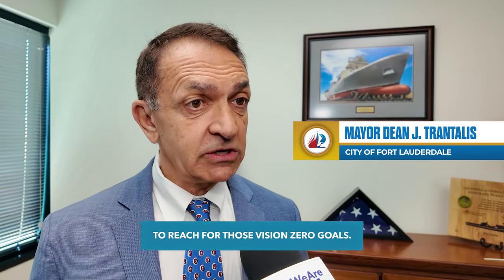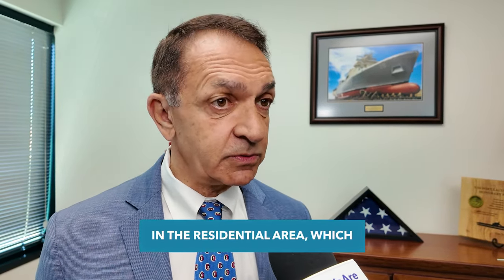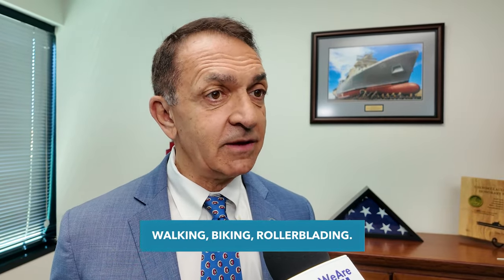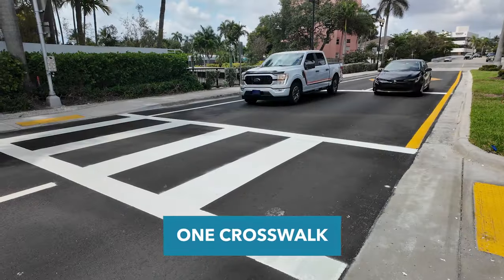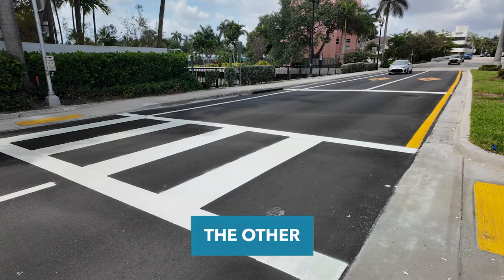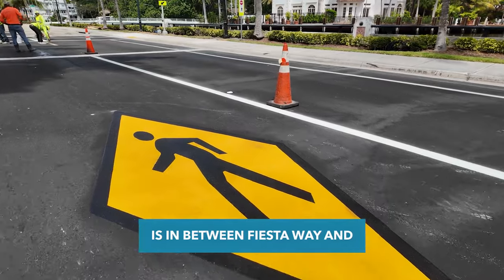The city of Fort Lauderdale wants to continue to reach for those Vision Zero goals, and right now we established two crosswalks along Los Olas Boulevard in the residential area, which before they never were in, so that people can cross whether they're walking, biking, or rollerblading. One crosswalk is located between South Gordon Road and Botana Avenue. The other is between Fiesta Way and Coral Way.